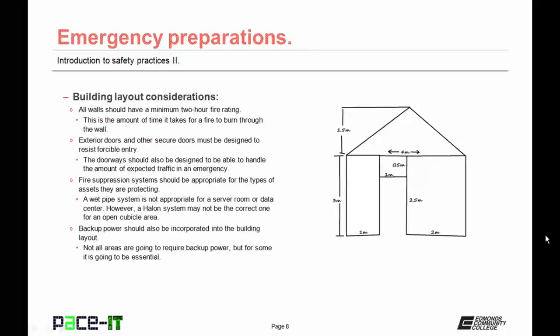There are some building layout considerations that concern emergency preparations. All walls should have a minimum two-hour fire rating — this is the amount of time it takes for the average fire to burn through the wall. Exterior doors and other secure doors must be designed to resist forcible entry, but the doorways should also be designed to handle the amount of expected traffic in an emergency.